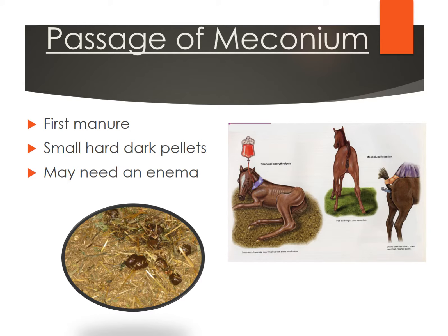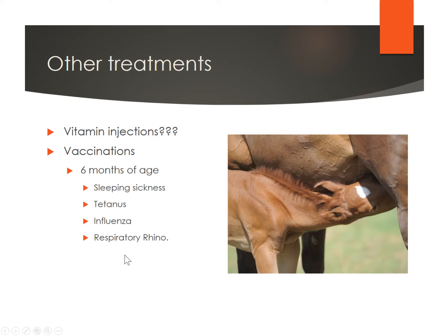Moving on to other things to be aware of in newborn foals: meconium is considered that very first manure that foals pass. You can see it is very hard, small, dark pellets — they look a little bit more like sheep droppings than normal horse manure. This is fecal material that's been in that foal's digestive system as he's been developing. Many folks will go ahead and give a foal an enema right there in the first few hours after being born. You can purchase a simple Fleet enema made for humans — just a soapy water type thing to help them pass that meconium and get the plumbing working.